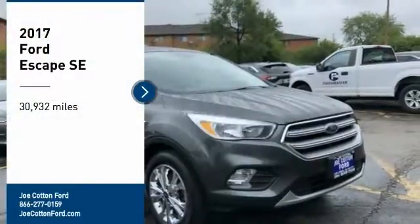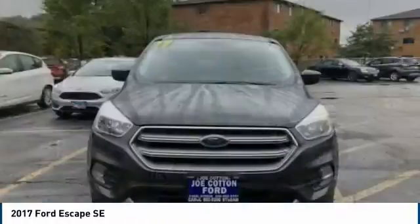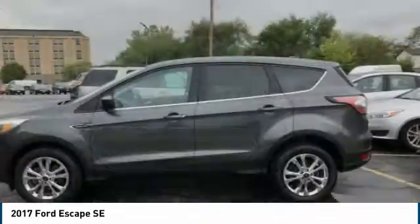Make a great choice today with the 2017 Escape. Gas engines flex, tow, sip, and go with Ford Escape.